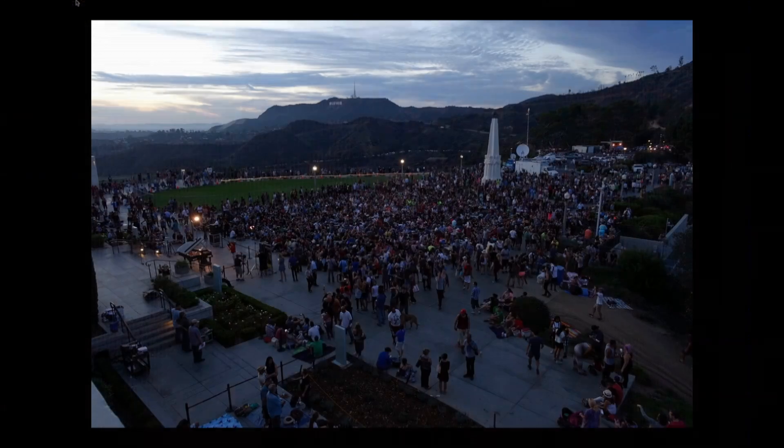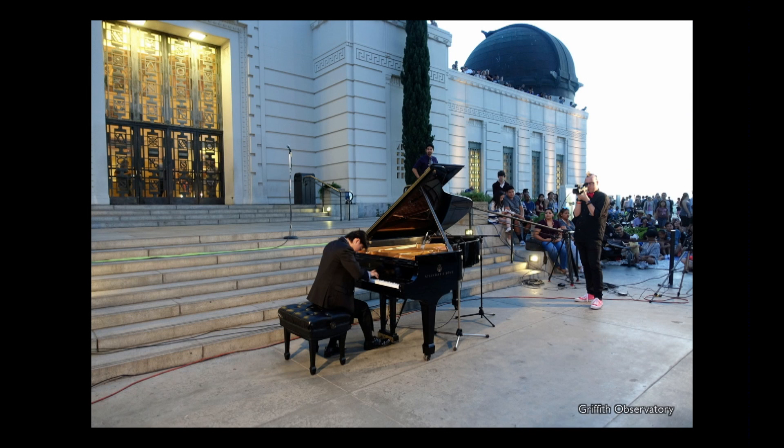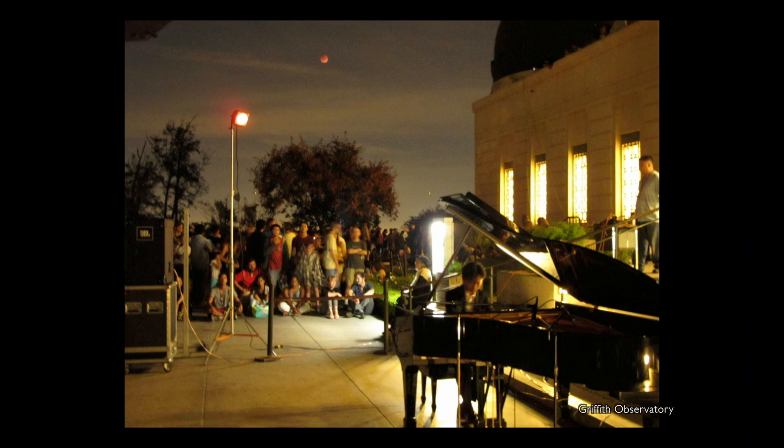So as evening fell, there's our little piano all lit up, and out came Ray to play for us. He's 14 years old, a Coburn School student, and did an absolutely beautiful job. We're just going to play a few seconds of it. And there he is playing with none other than the eclipsed moon up there — it was really quite a beautiful evening.